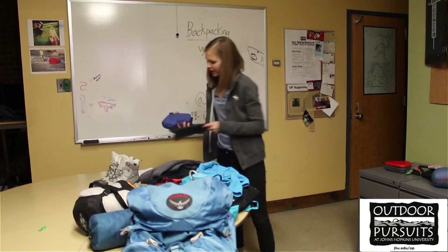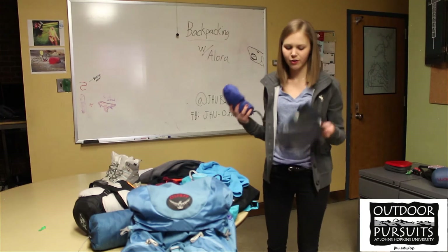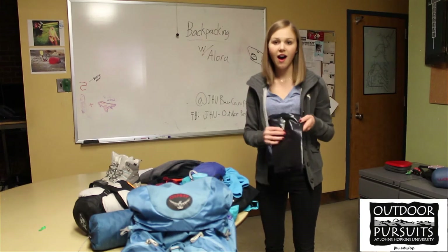In case it rains, you're going to want a pack cover to go over your backpack. You can buy one from REI, or we can actually make one for you out of a trash bag.